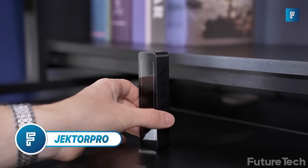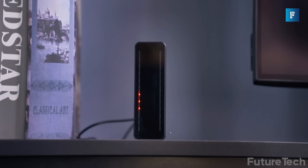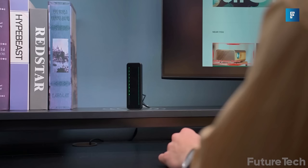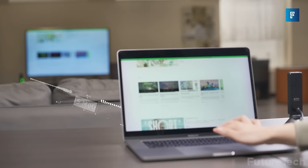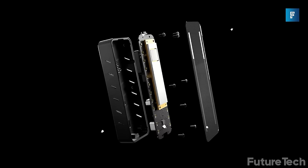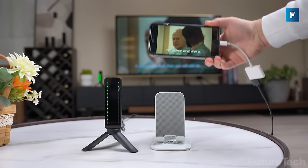The Jektor Pro is one of the best portable monitor solutions released this year. This wireless transmitter lets you mirror your desktop wirelessly with crystal clear 4K resolution and no latency — it's like having a super long HDMI cord that's invisible. The Jektor Pro has a transmission distance of 25 meters and uses a millimeter wave so it doesn't get tangled up with Wi-Fi or Bluetooth signals. The projector boasts no advertising and no compression in picture quality, so your digital output is as clear as the source.